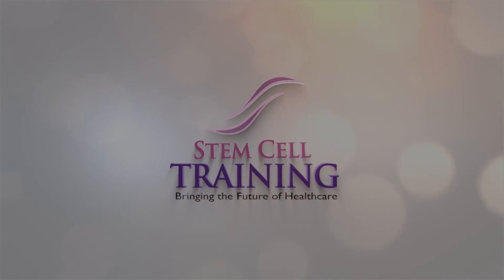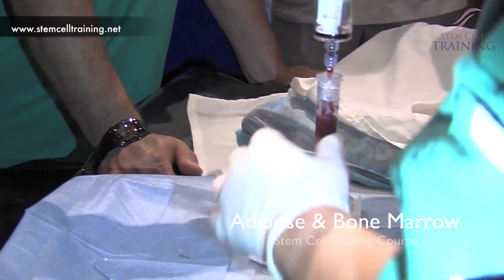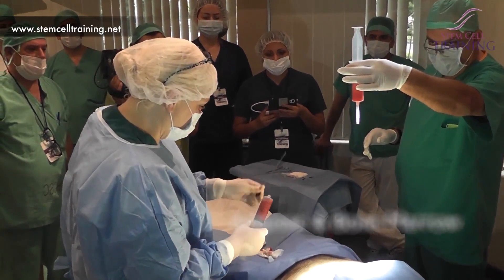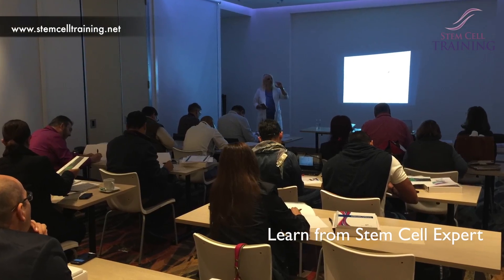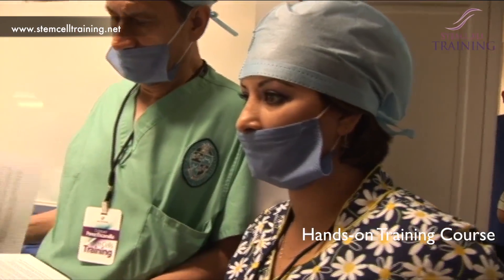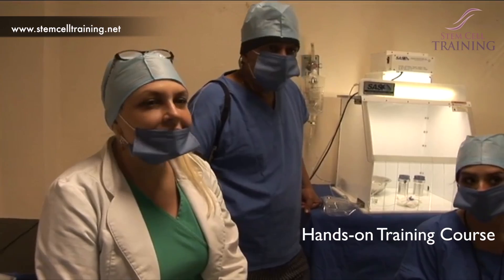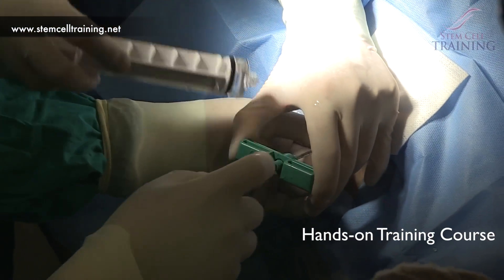Stem Cell Training Incorporated offers the Adipose and Bone Marrow Stem Cell Training Course for Physicians and Qualified Medical Practitioners. Developed by trained stem cell specialists for physicians interested in learning the process of harvesting, isolating, and reintegrating adipose and bone marrow stem cells.